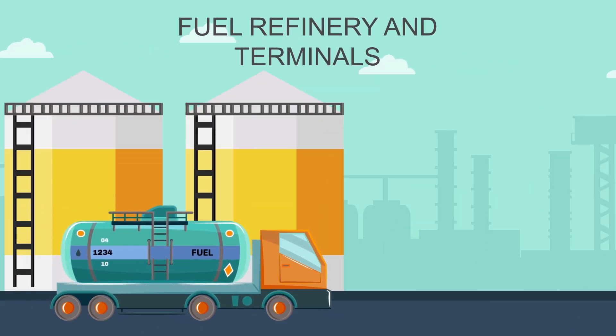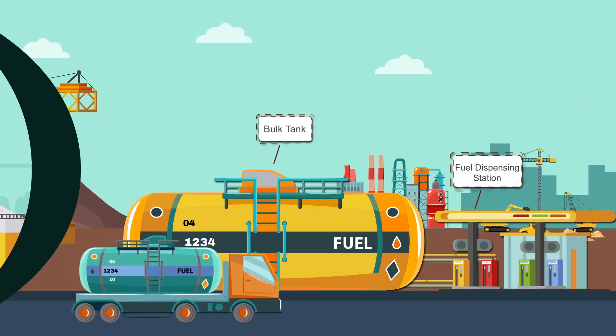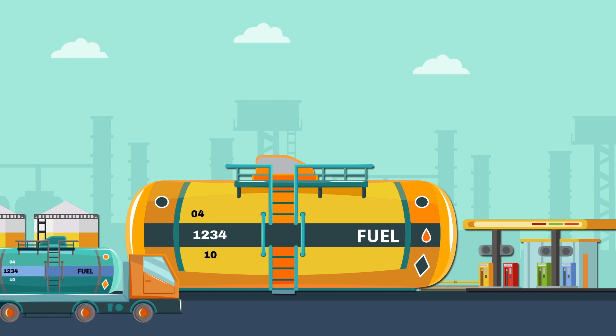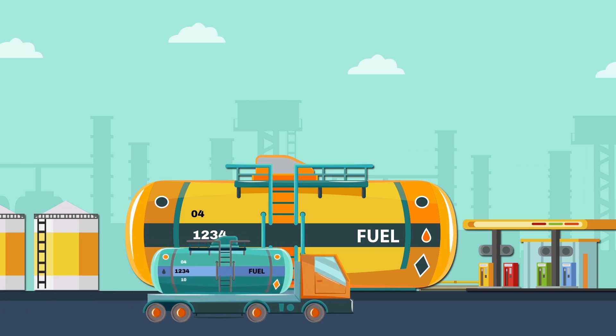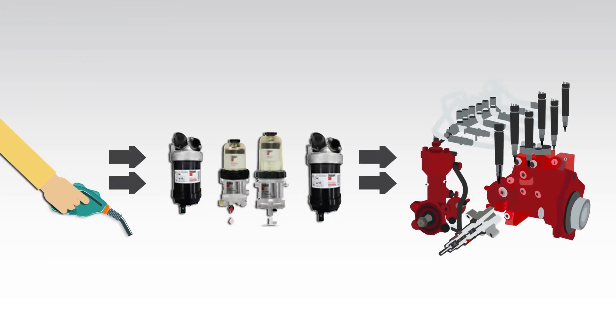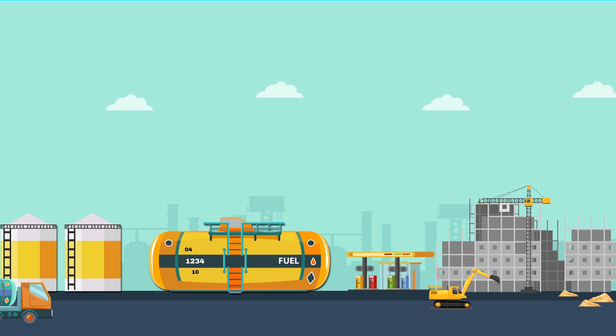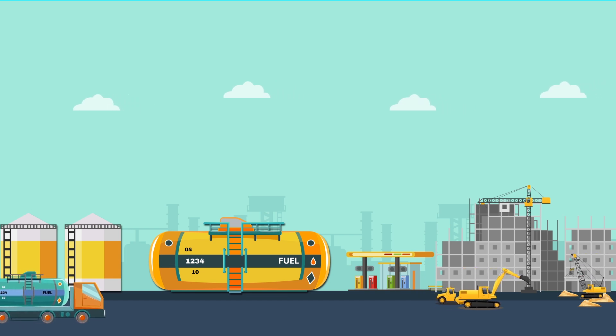Often the fuel gets dirtier at various stages until it reaches the fuel storage tank, either at site or at the equipment fuel tank. The processes and equipment used to hold and transfer bulk fuel may not be maintained at an ideal level either, which may contribute to a large amount of contamination entering the fuel supply chain. On a high level, the entire fuel supply chain is divided into two stages.